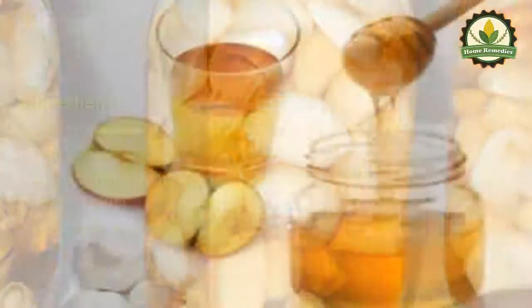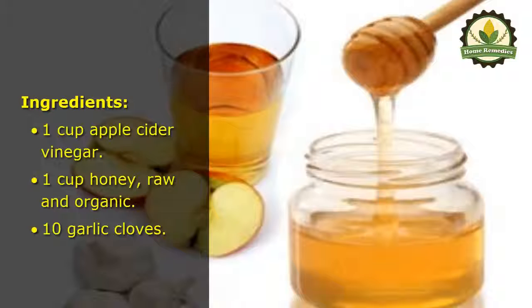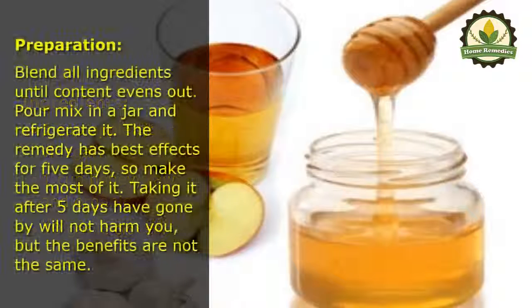Ingredients: 1 cup apple cider vinegar, 1 cup raw and organic honey, and 10 garlic cloves. Preparation: blend all ingredients until the contents even out, pour the mix into a jar, and refrigerate it. The remedy has its best effects within five days, so make the most of it. Taking it after five days have gone by will not harm you, but the benefits are not the same.